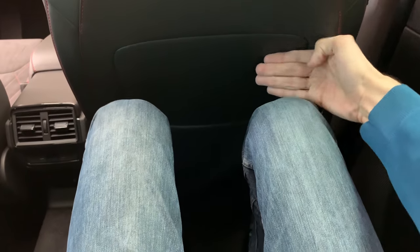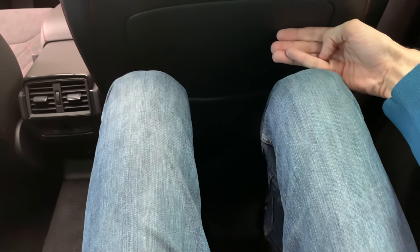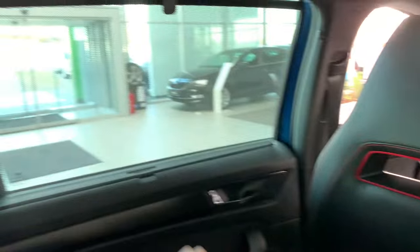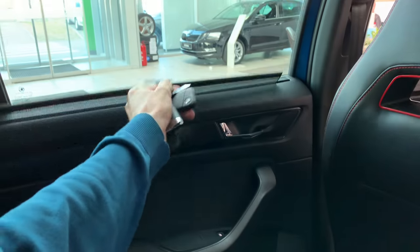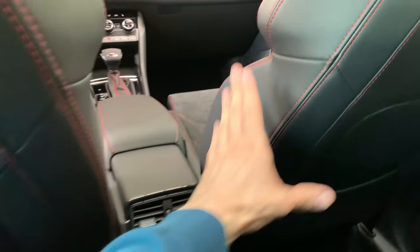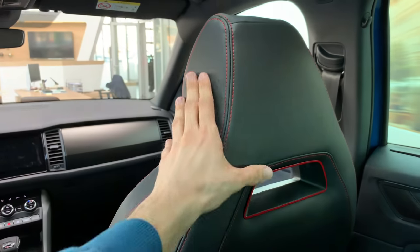Look at this knee room — more than enough space, like three or four fingers. It's pretty comfortable in here, and I believe a third person would be okay. There's enough room if you squeeze your knees. There's an AC vent and a sun shade on this side as well. The VRS badging is also on the seats. These are the sport seats — really comfortable.